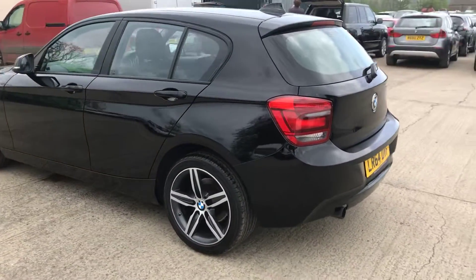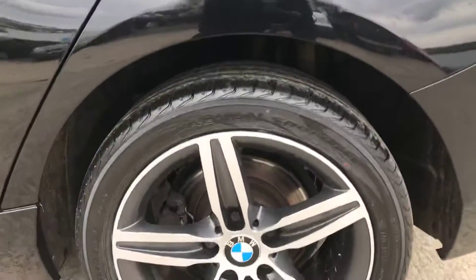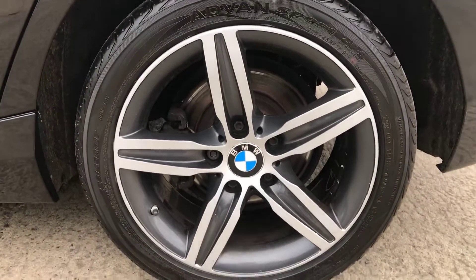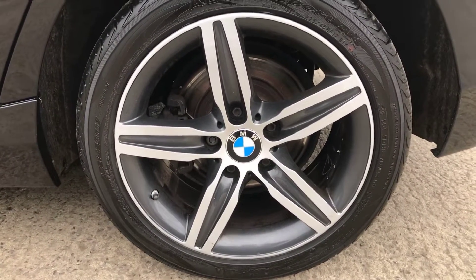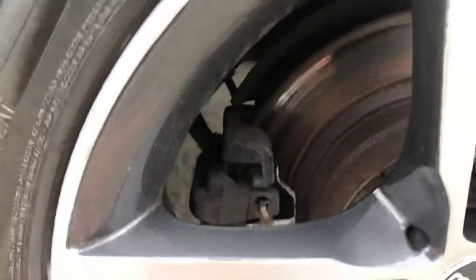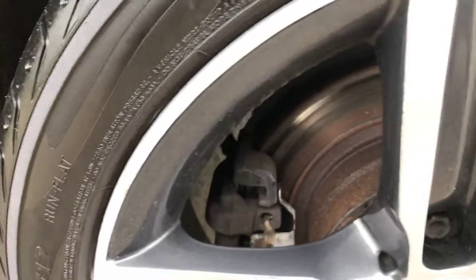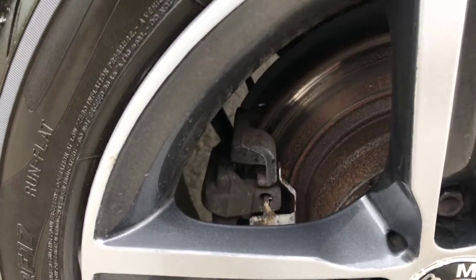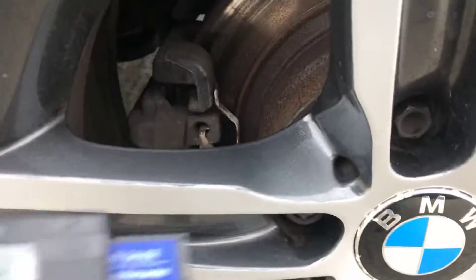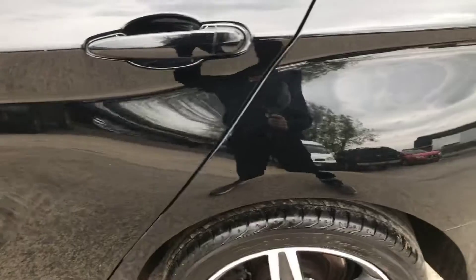Coming around the back left-hand side of the 1 Series. We've got the back-left alloy and tyre. This one's been refurbished as well — it looks as if they've probably all been done at some point. Unless you're right up close to the car it's really hard to tell. Another Yokohama tyre, with nearly 6mm of tread, so absolutely plenty of tread on all the tyres.